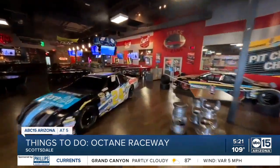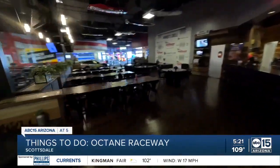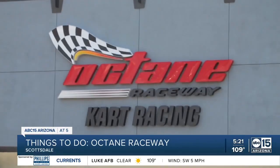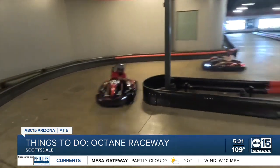We have a great brickyard grill — amazing cool drinks, a prickly pear margarita, some amazing mules, flatbreads, nachos — everything you can have is at Octane Raceway. Octane Raceway is conveniently located off the 101 and Talking Stick Way in the Scottsdale Pavilion Shopping Center at the Talking Stick Entertainment District.